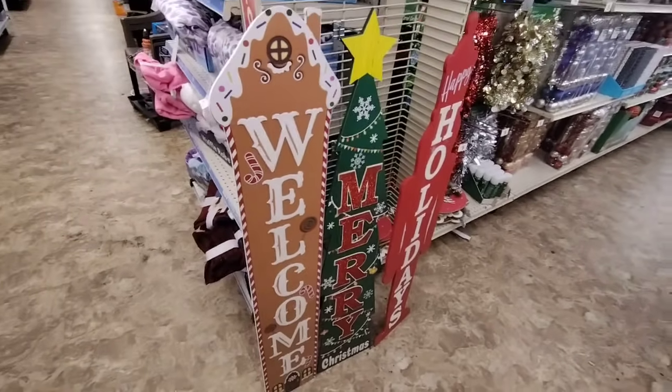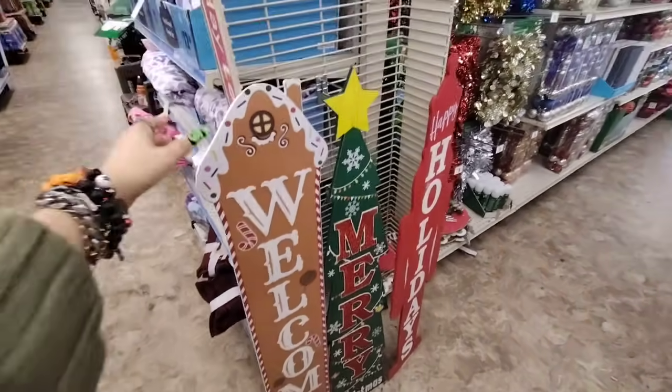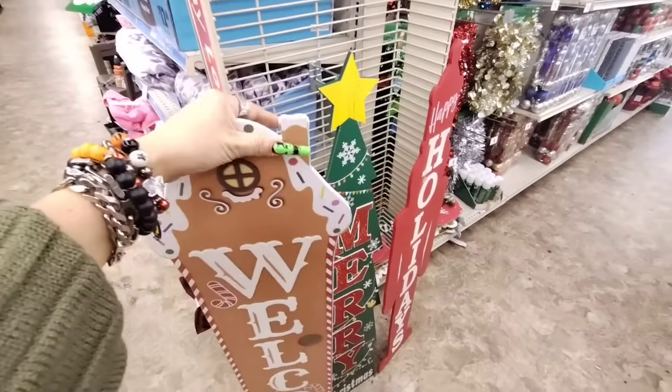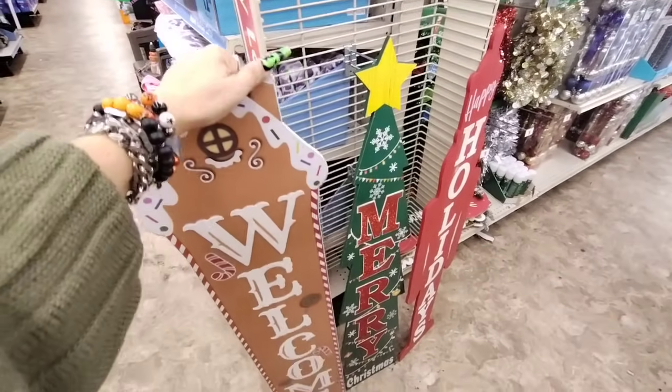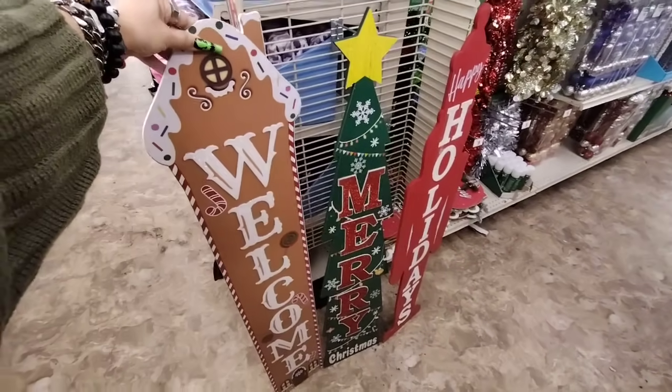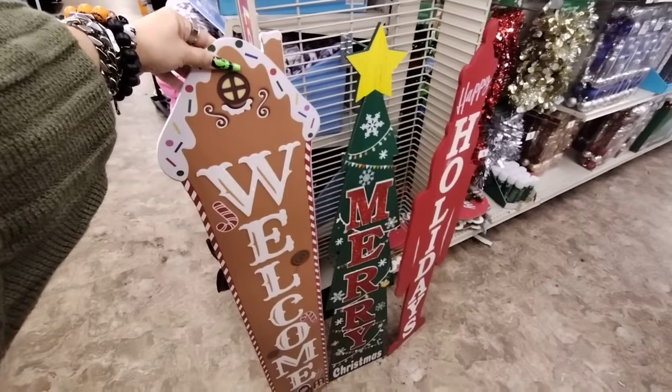And look — these porch signs are only $5. Look at 'Welcome' — that is really nice for $5. The little sticker's coming off, but for $5 — and then Merry and Happy Holidays. I like that for $5!